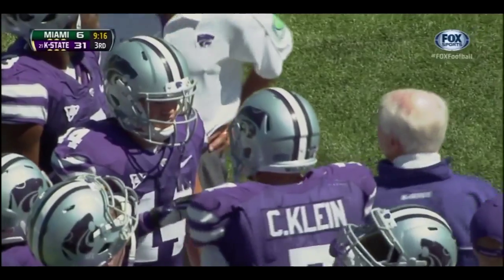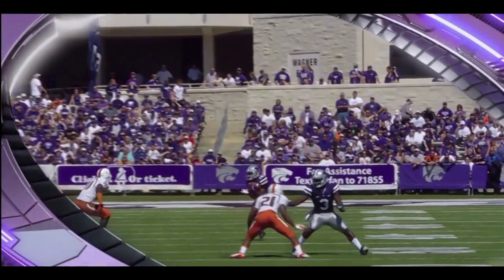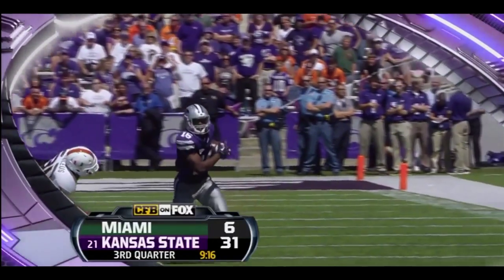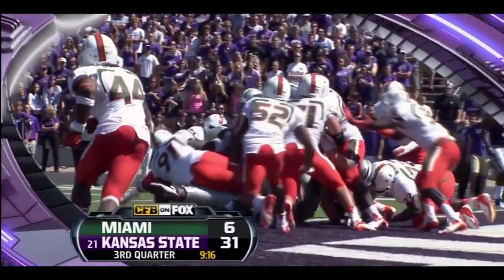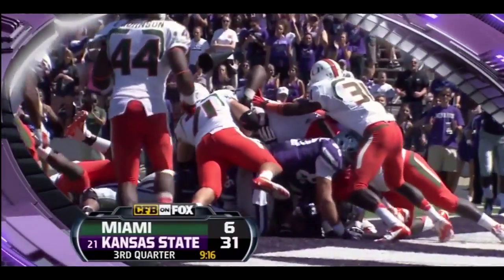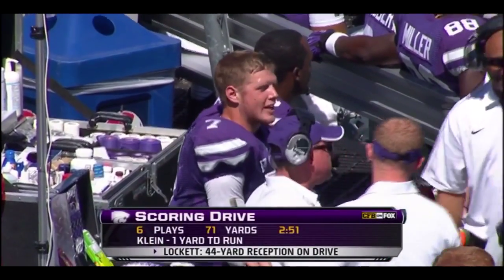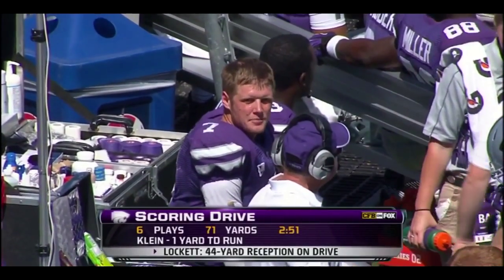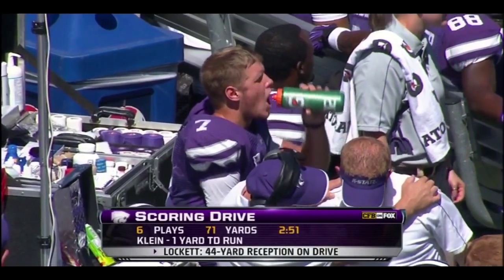The big play on the drive: a little swing pass to Tyler Lockett — the speedster was able to get to the outside, picked up 44 yards. Then Colin Klein calling his own number again — that extra push gets into the end zone, his third of the game. It's 31-6. Colin Klein enjoying this beautiful day here in Manhattan, Kansas. 71 yards on six plays — the big play: Tyler Lockett, a 44-yard catch.